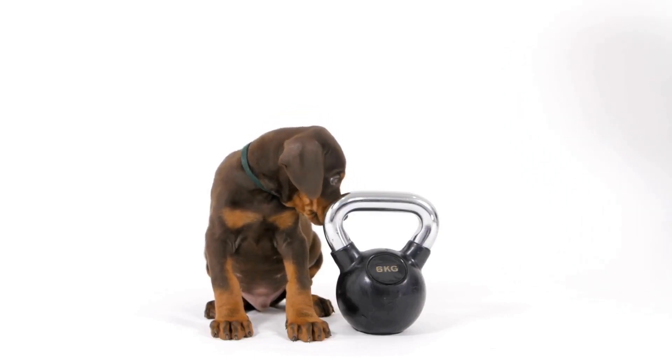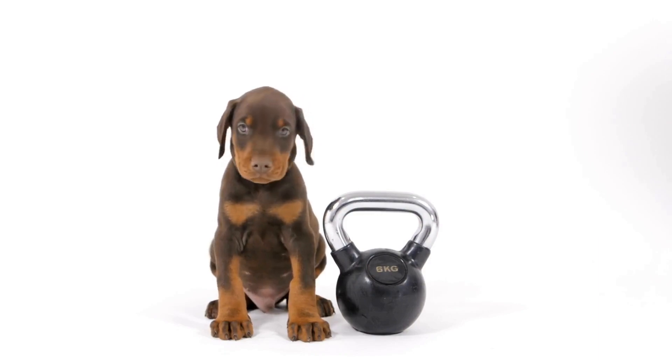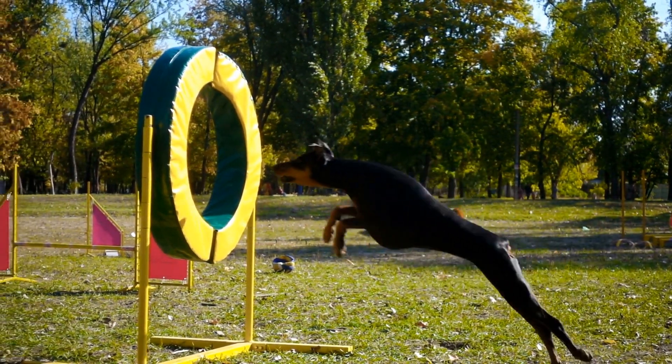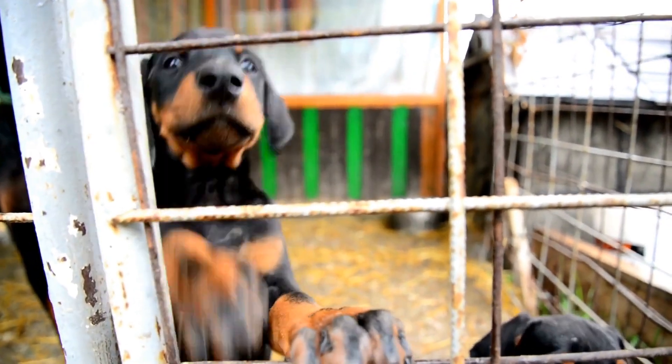Eight: Poop Bags. Responsible pet ownership means always being prepared to clean up after your dog, regardless of where you are. When traveling, it's even more important to have an ample supply of poop bags readily available. Be sure to dispose of them properly to keep the environment clean.